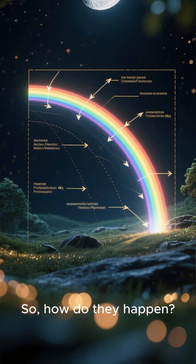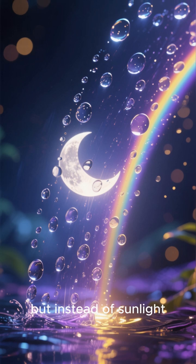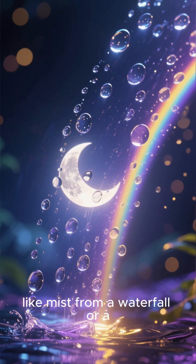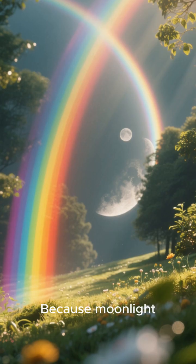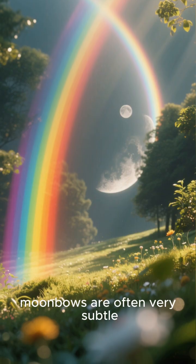So, how do they happen? It's pretty similar to a regular rainbow, but instead of sunlight, it's moonlight that shines through water droplets in the air, like mist from a waterfall or a light rain shower. Because moonlight is so much fainter than sunlight, moonbows are often very subtle.